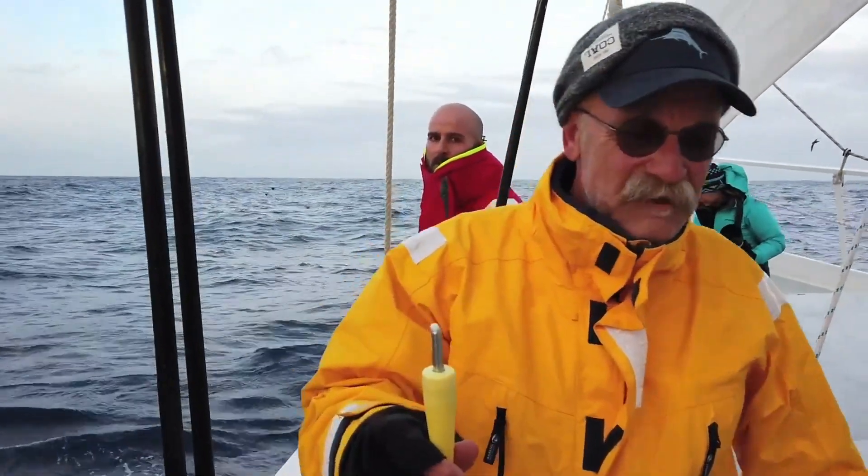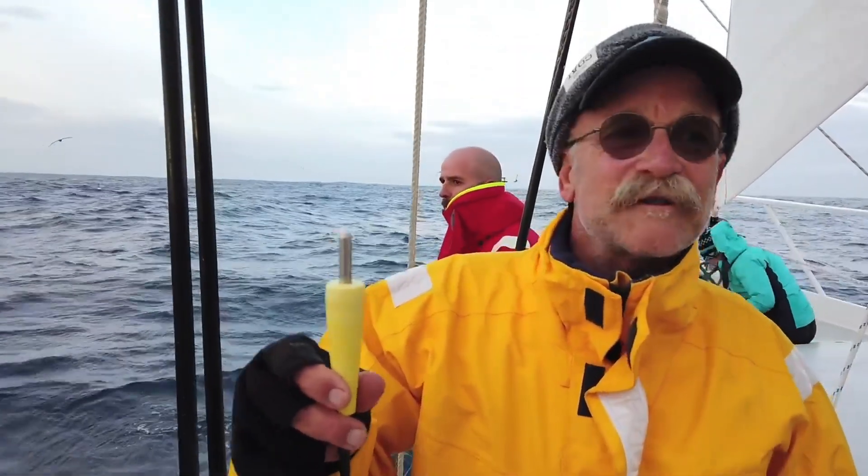Then, on a tip that Type D killer whales were regularly stealing Patagonian toothfish from fishermen's lines off the coast of Chile, the international team of scientists launched their 2019 expedition.